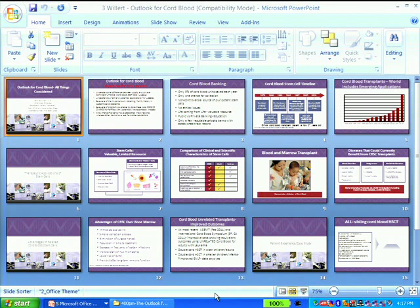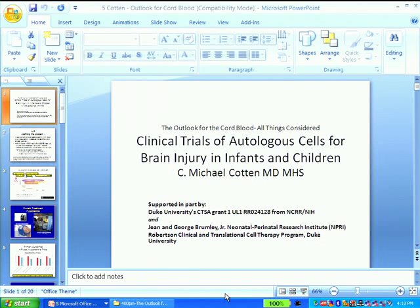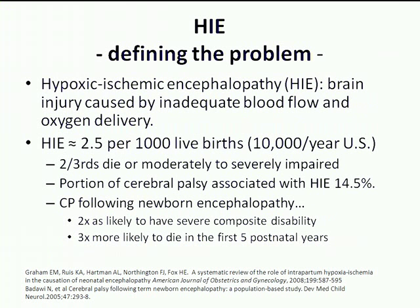Thank you, Jennifer — that's a great overview. We'll segue right into the regenerative medicine topic. Our next speaker is Dr. Michael Cotton from the Division of Neonatal-Perinatal Medicine at Duke University, and he will talk with us about clinical trials of autologous cells for brain injury in infants and children. Welcome, Michael. Thanks everybody, and thanks Charles for inviting me. I'm honored to be here as a neonatologist — more of a clinician scientist than a scientist clinician, and that's my disclosure.